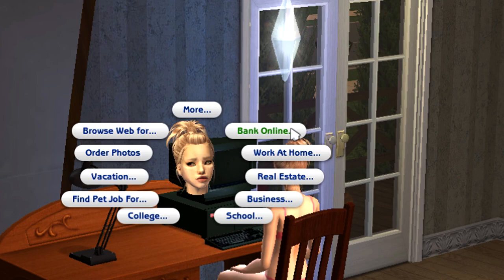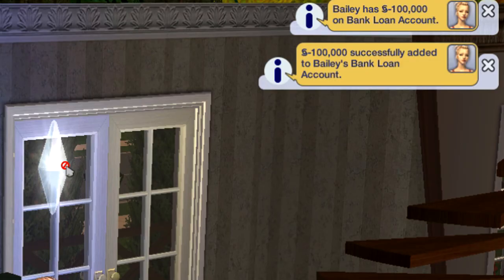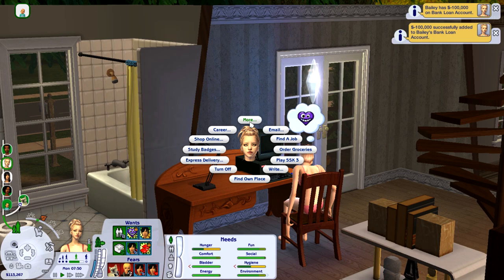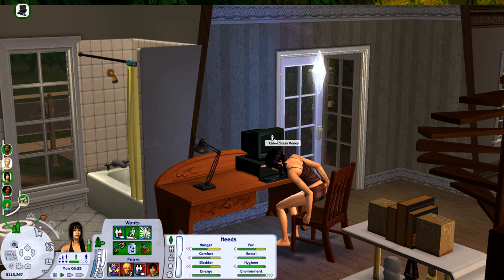Having multiple bank accounts on this computer: you go to Bank Online and you get a few different options. Let's say you want to take a loan. Here it is — it says a hundred thousand has successfully been added to Bailey's bank account. It does show up here in the family funds, but it doesn't necessarily mean it's all her money. It says 'My Account: a hundred thousand.'